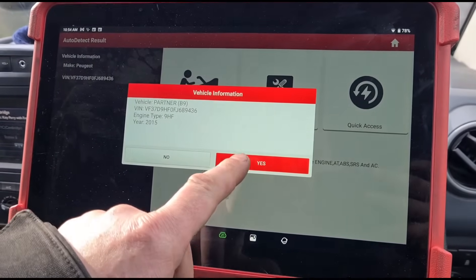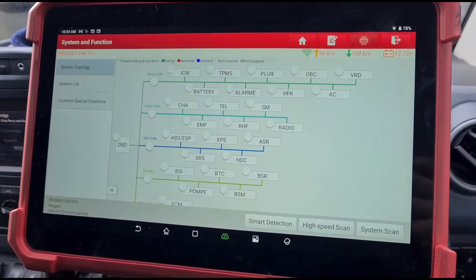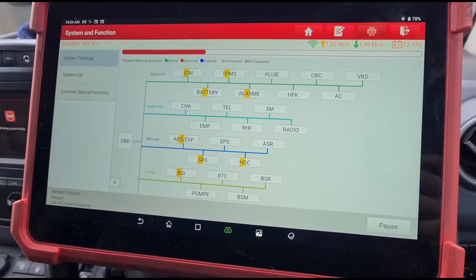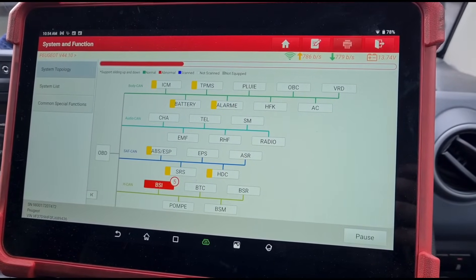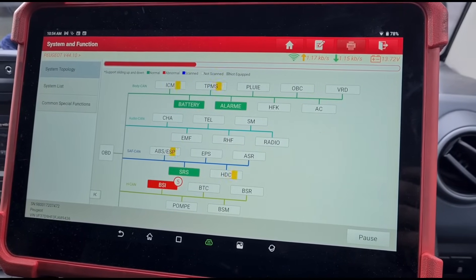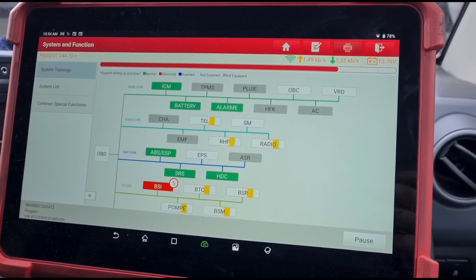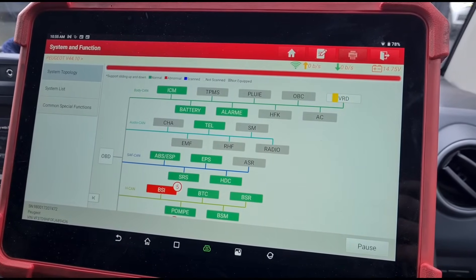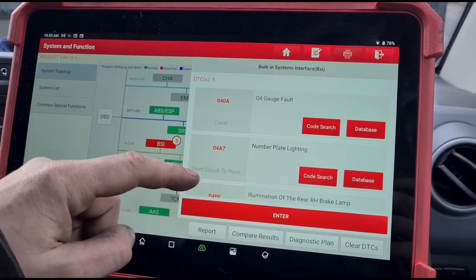We have a 2015 Peugeot Partner B9. We'll do a high-speed scan. We're just about done — it's trying to find that last module, can't find it — BSI.